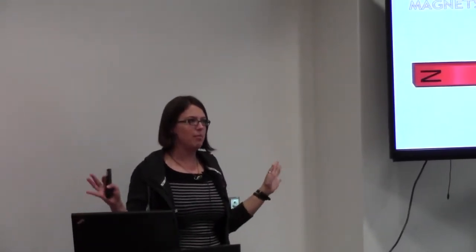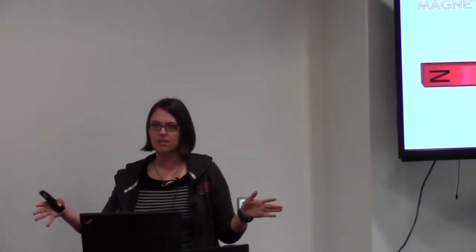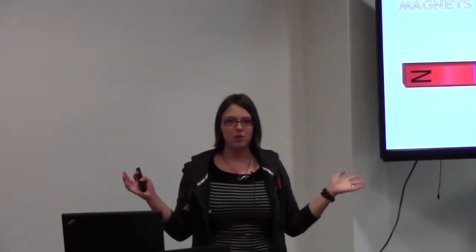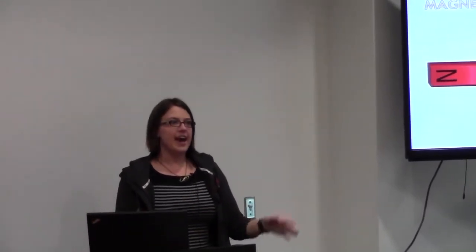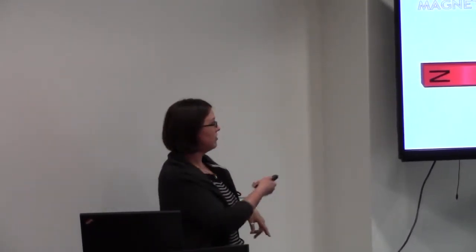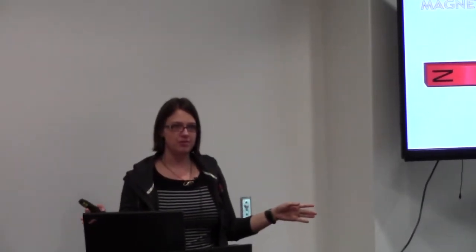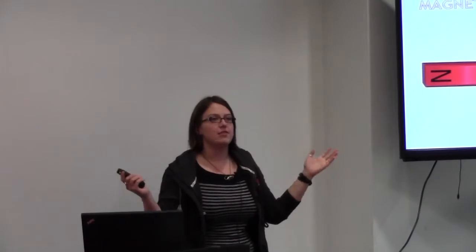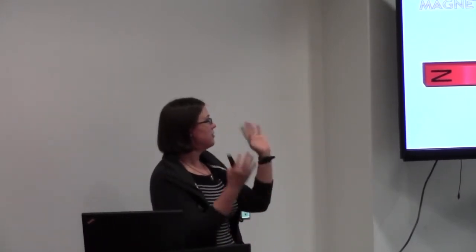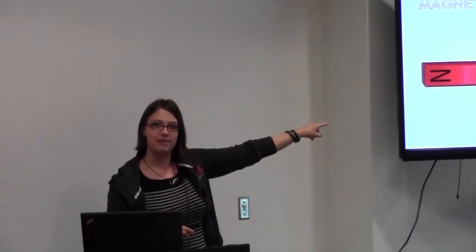So in order to understand how MRI works — it stands for Magnetic Resonance Imaging — we need to understand how magnets work. The first thing to know is that magnets have a North and a South Pole. The South Pole attracts the North Pole, and the North Pole attracts the South Pole — opposites attract. So if I put another magnet in, it'll spin until it lines up so that the North Pole and the South Pole are aligned.